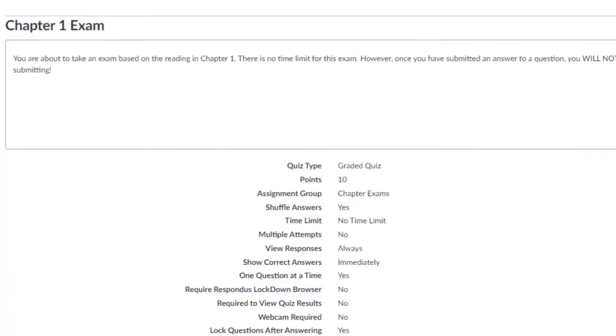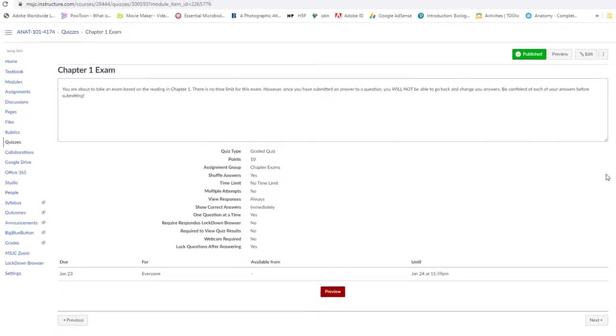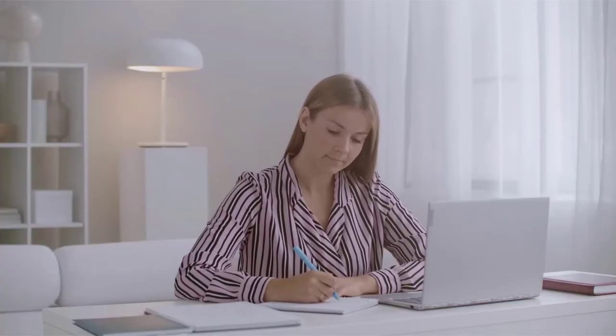Next, you will have a chapter exam. The chapter exams have no time limit. However, once you submit an answer to a question, you are not able to go back and change your answers. So be confident of each answer before submitting.